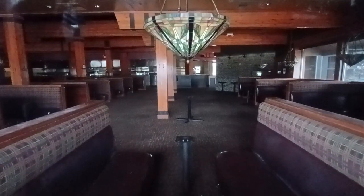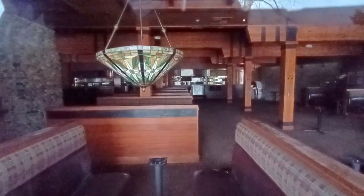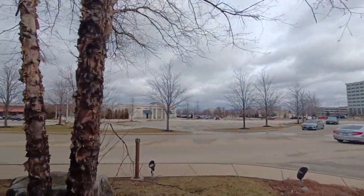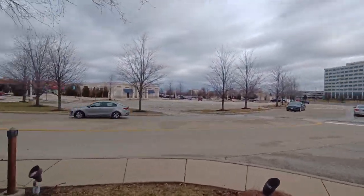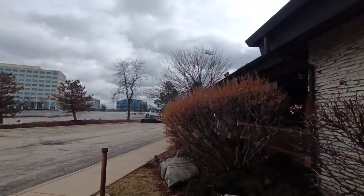Everything looks semi-intact - still looks like Claim Jumper to me. What other overpriced restaurants could they put in this spot? I'm kind of in a high-dollar area. Both Oak Brook and Yorktown can coexist. The stores are a lot nicer in this part of Chicagoland as you get closer to the city. There's also an abandoned Brio Tuscan Grill that I covered on my channel - go check that out.